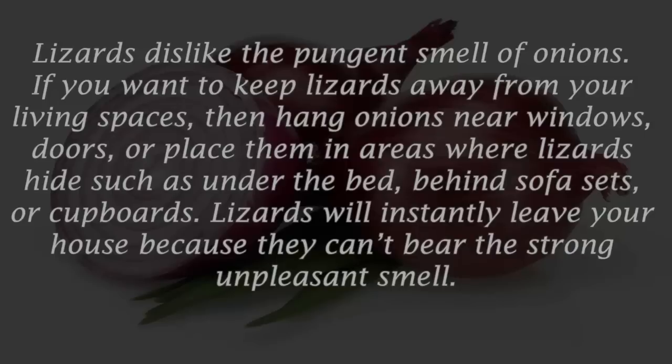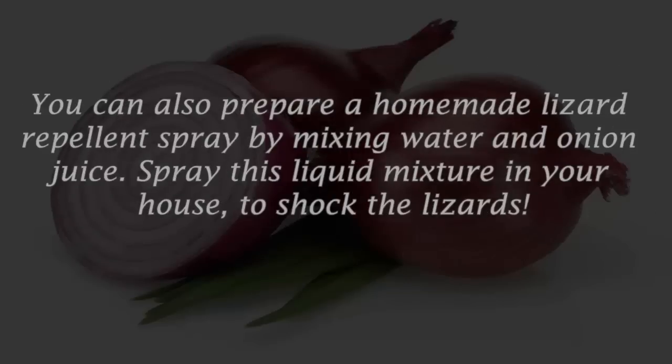Lizards will instantly leave your house because they can't bear the strong unpleasant smell. You can also prepare a homemade lizard repellent spray by mixing water and onion juice. Spray this liquid mixture in your house to shock the lizards.